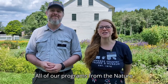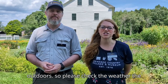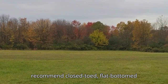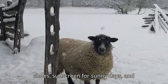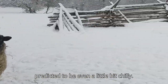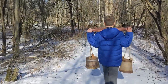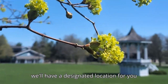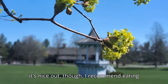All of our programs — from the nature center to the historic village — are mostly outdoors, so please check the weather the day before and come prepared. We recommend closed-toed flat-bottom shoes, sunscreen for sunny days, and jackets, hats, and mittens if it's predicted to be even a little bit chilly. We also recommend a water bottle. If you're eating lunch, the museum will have a designated location for you to store and enjoy your lunches — though if it's nice out, I recommend eating outside.